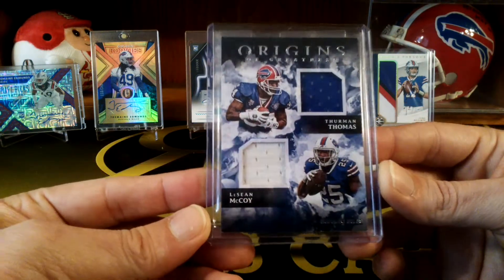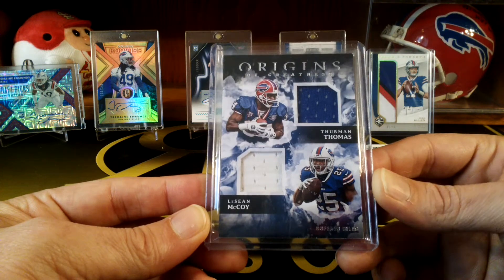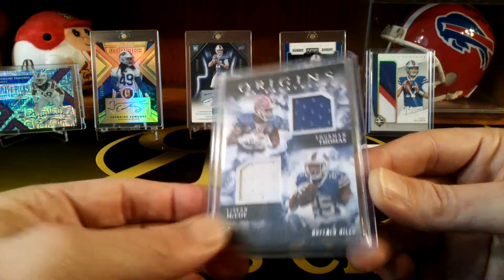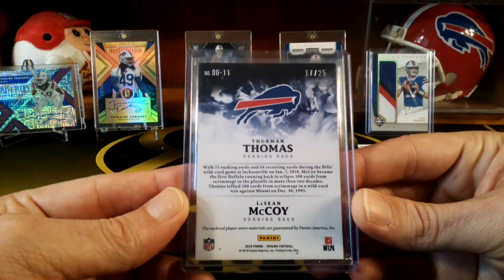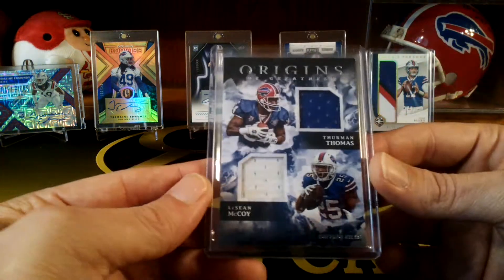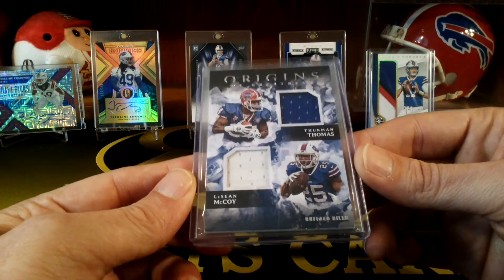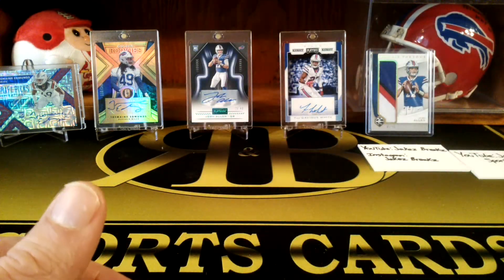This is probably my favorite card I got — the dual jersey from Origins, Thurman Thomas and McCoy. It's a pretty cool card, numbered to 25. It's player worn because it's a newer card — most of the stuff in newer product is all player worn. But yeah, it's a sweet looking card. So yeah, we made a little PC trade.